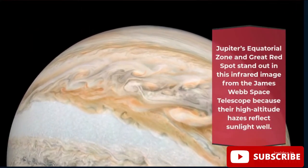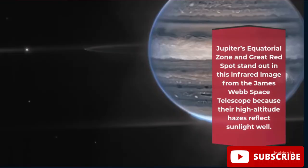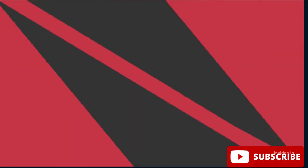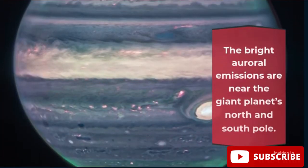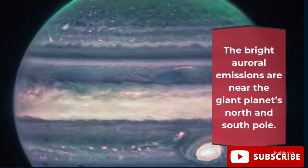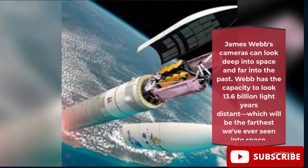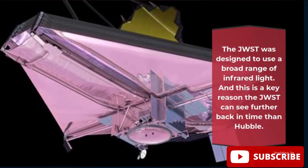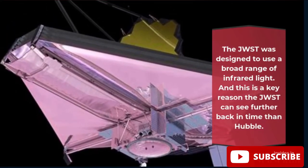Jupiter's equatorial zone and Great Red Spot stand out in this infrared image from the James Webb Space Telescope because their high-altitude hazes reflect sunlight well. The bright auroral emissions are near the giant planet's north and south poles. James Webb's cameras can look deep into space and far into the past — Webb has the capacity to look 13.6 billion light-years distant, which will be the farthest we've ever seen into space.